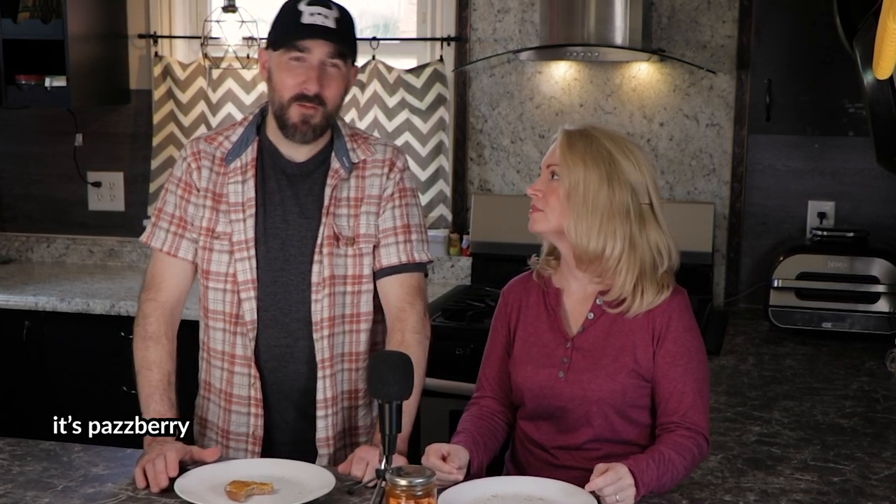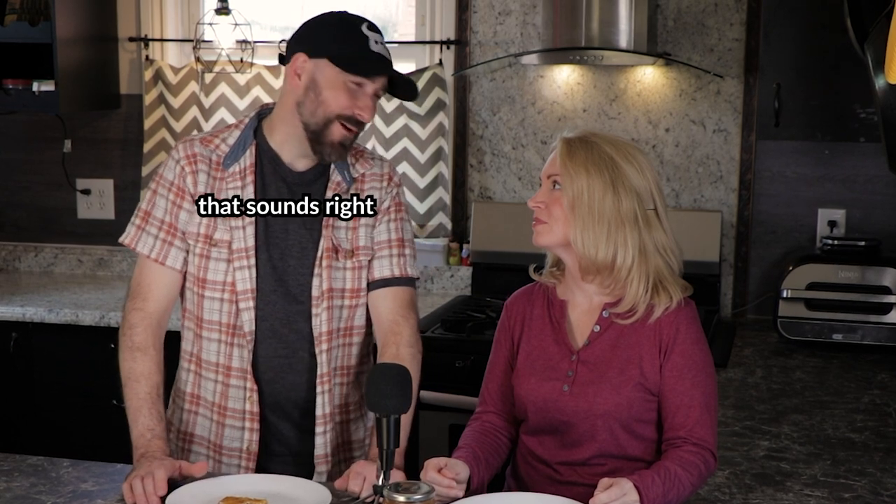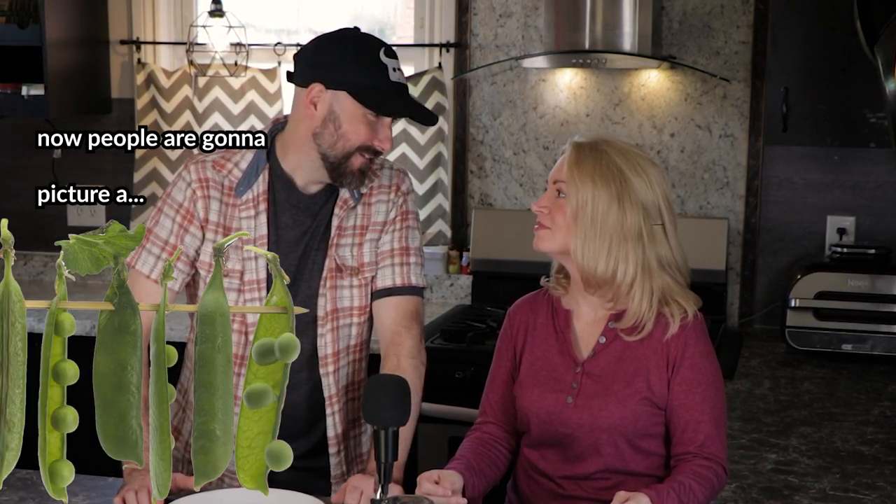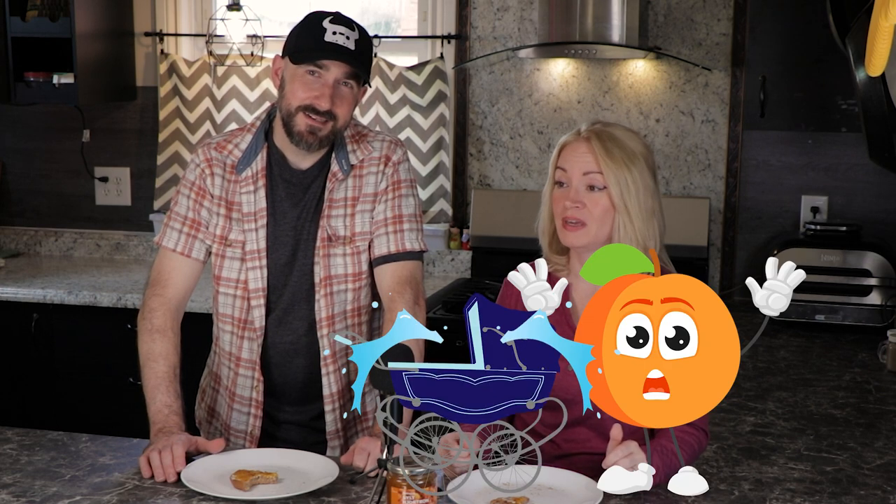We need to name the flavor — a 'pasberry'? It's a peach so it's a 'peasberry.' Now people are gonna picture a pea! Comment down below what you would name the child of a peach and a raspberry — that's our homework for you. That's really the best I can compare it to.